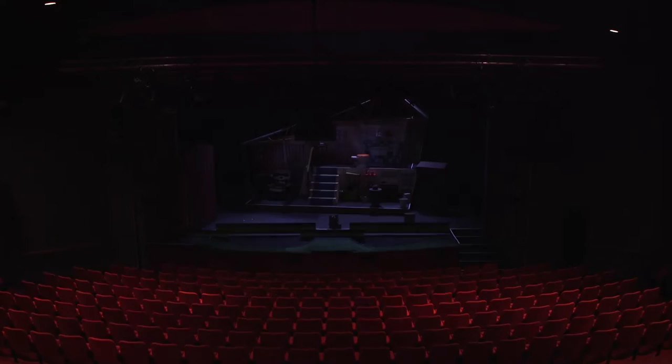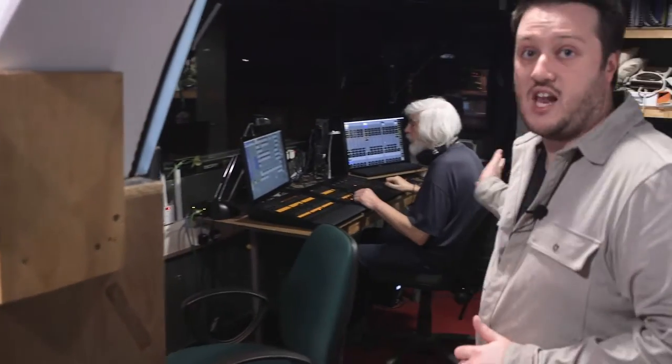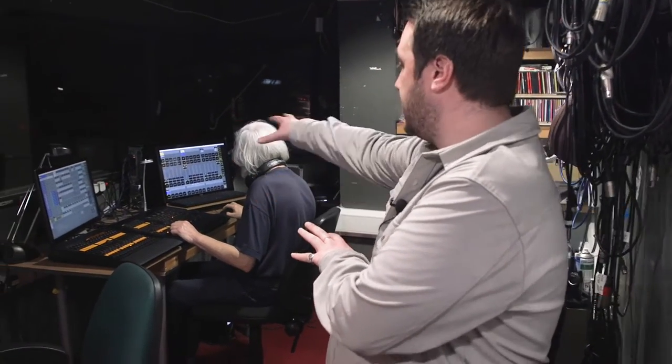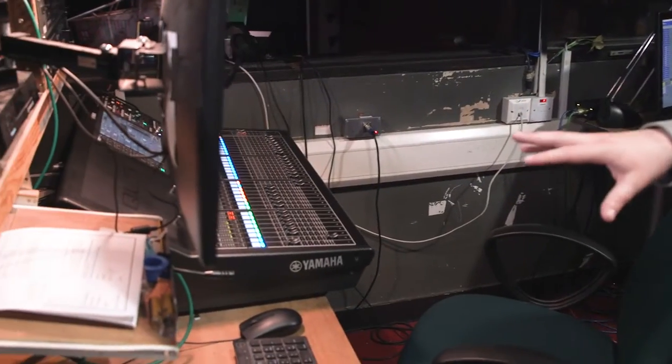This is our lighting and sound technical box at the back of the auditorium, so it has a clear view of the stage and the performers. This is Geoff, our head of lighting and head of IT at the theatre. This area is where the lighting is controlled — that's the lighting desk with the various monitors. Things get programmed here and then operated on the night. This is also the sound station with the sound desk and the sound monitors.